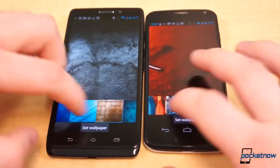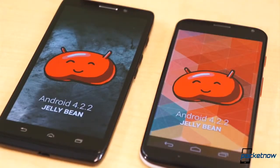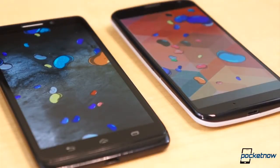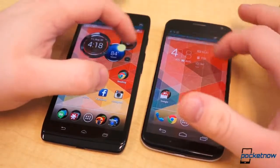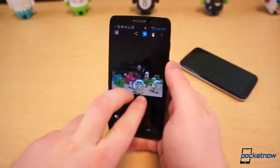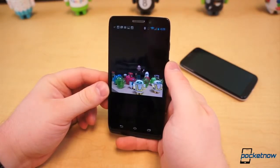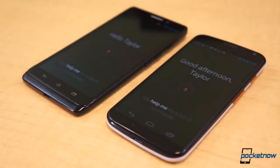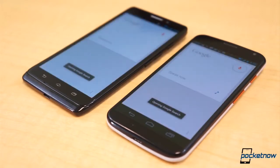You would think, coming from Motorola and both being touted as flagship-esque devices, that the only major difference between the Moto X and Droid Ultra would be included bloatware. That assumption isn't entirely wrong, but strangely enough, both have unique Motorola features. They share some, the Droid Ultra has some to itself, and the Moto X has some of its own. The only logical reason for that is Verizon having its hand in the software cookie jar. Both run Android 4.2.2, and both have touchless control, Assist, Migrate, Motorola Connect, and Active Notifications.